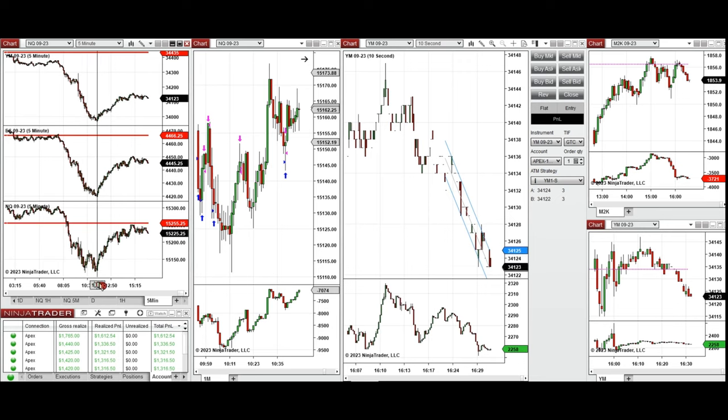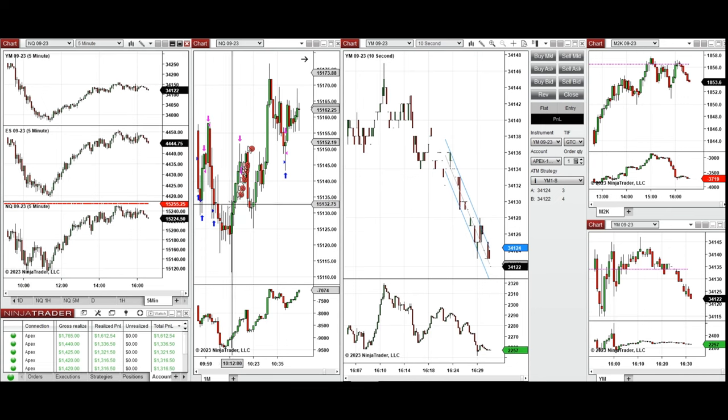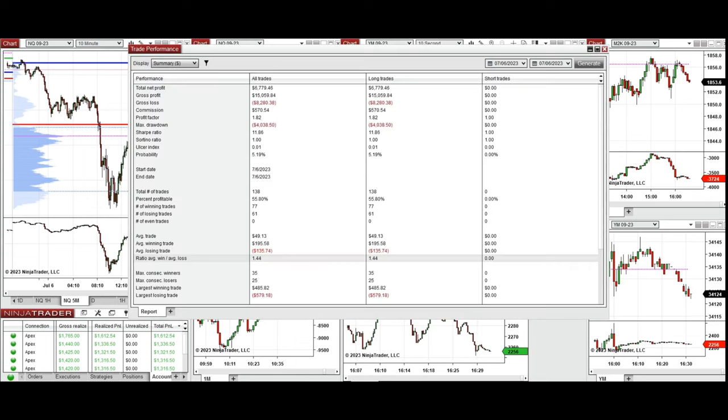Around 10 o'clock the price reached the support area, held, and the buyers came back. We see this uptrend move showing price going up. I traded that with long positions. You can see this on the five-minute trading charts with order flow — that's the value area low where the buyers came back — and the order flow and price action confirm it. These long trades were copied by copy trader to multiple Apex Trader funding accounts.